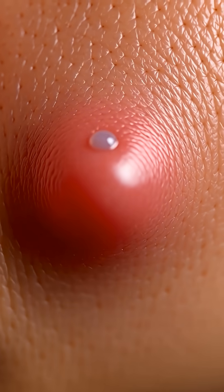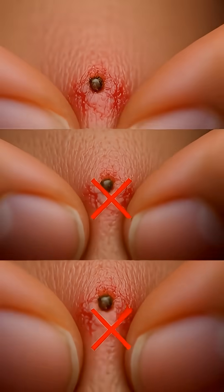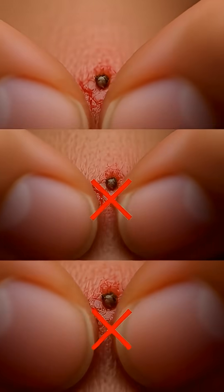Over a few hours a fluid-filled blister often forms. Whatever you do, don't pop it or it might get infected.